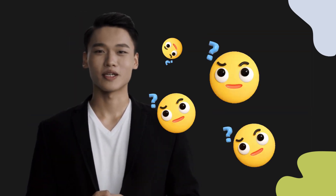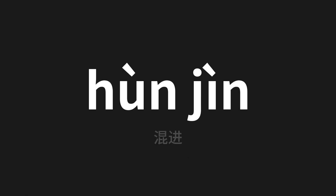Welcome to this pronunciation video. Today we will be focusing on a new word that you might find challenging or intriguing, so let's dive into today's word, which means 'mix' in Chinese. Let's say it all together.